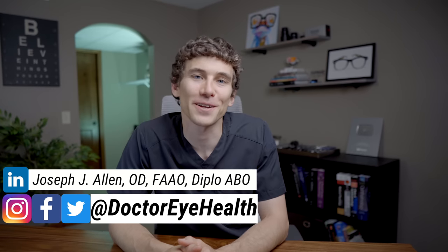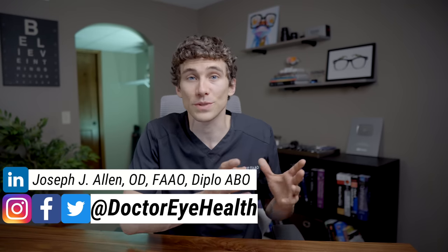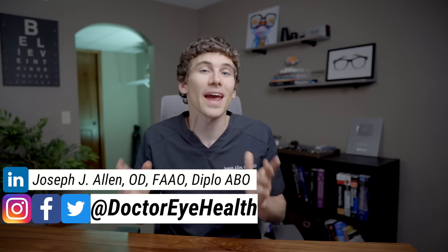Dr. Joseph Allen here from the Dr. Eye Health Show. I'm excited today to talk to you about Xiidra versus Restasis and how these medications work as a dry eye treatment. I do want to start off by saying that this video is not in any way, shape, or form sponsored by any pharmaceutical company — I think that would be unethical. This video is purely educational content so that you know about these medications, how they work, and how they can help you with dry eye.